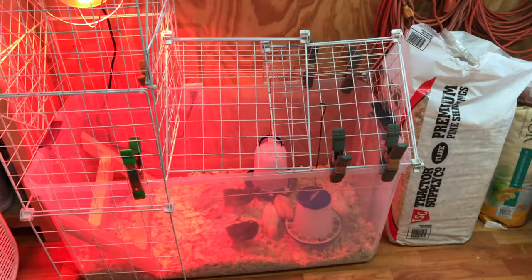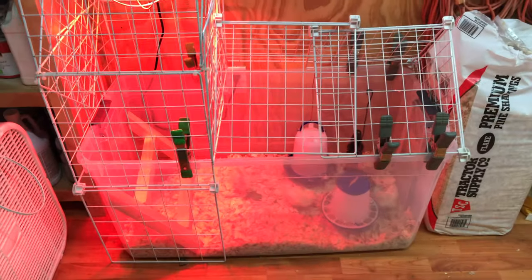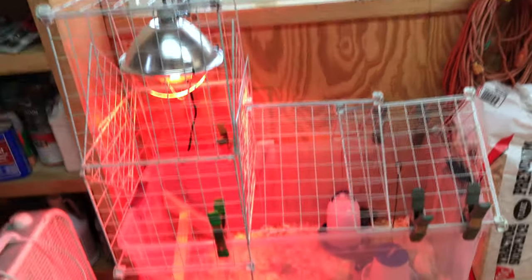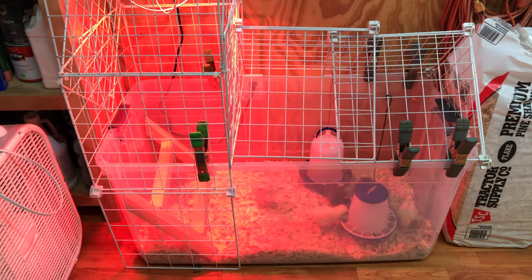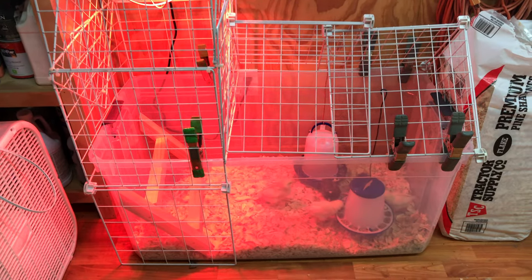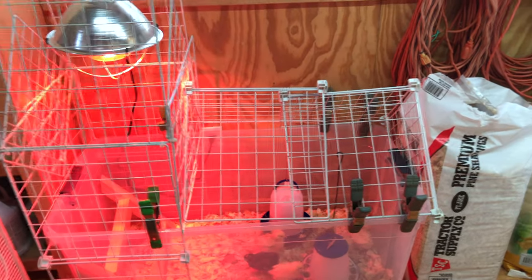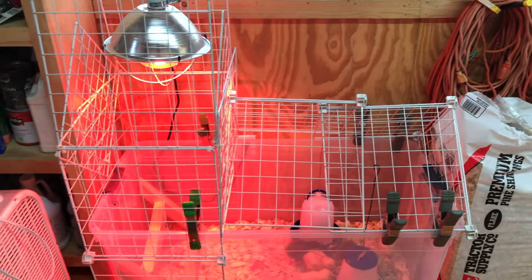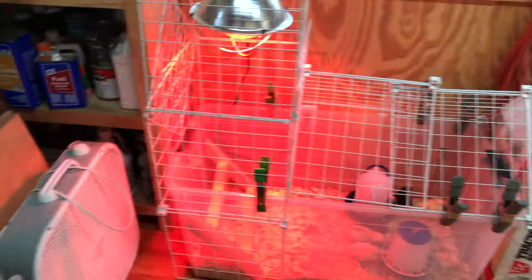It's worked out really well as a brooder. The only thing we had to buy, other than all the things and the chickens, was this tote — and it's kind of fun because you can see them through the sides. They seem to dig it. I had some leftover shelving that just fits on top. I'll take another shot of this later today or tomorrow when I reconfigure it.